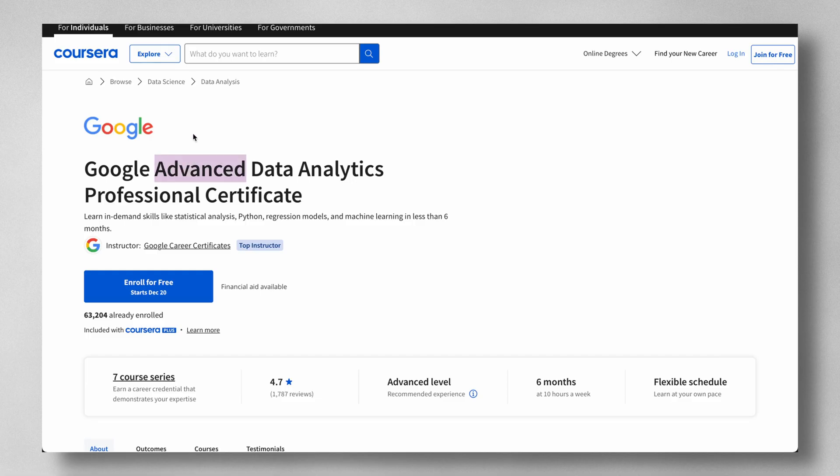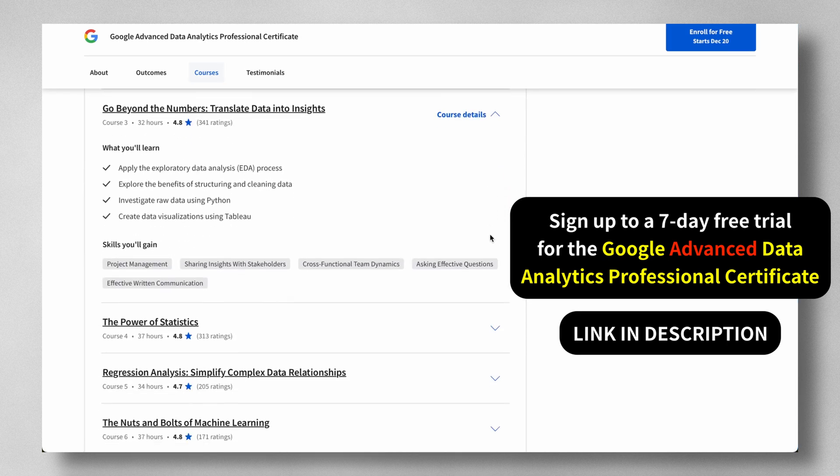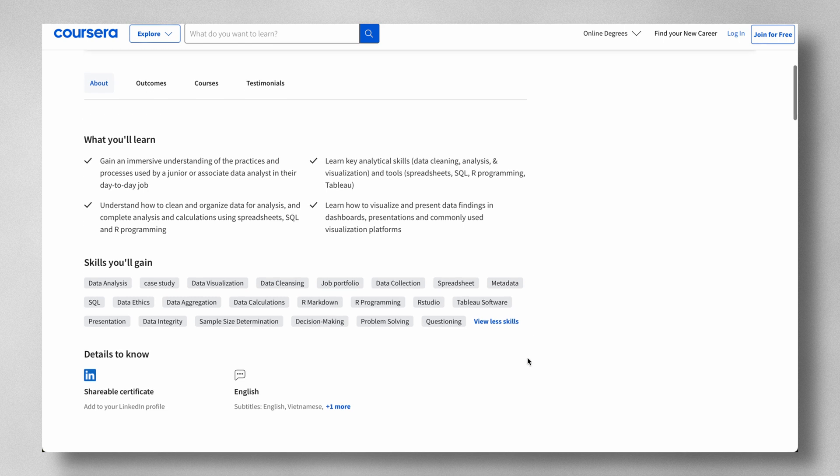If you really want to learn Python specifically for data analytics, Google have listened and included Python in their new Google Advanced Data Analytics Professional Certificate — it's probably 90% Python and a great one to take. The other tools you'll learn — spreadsheets, SQL, and Tableau — are core data analytics tools. On data visualization, Power BI is another popular tool, but the big differentiator for me is that Power BI can only be used on Windows, whereas Tableau works on both Mac and Windows, making it more accessible.